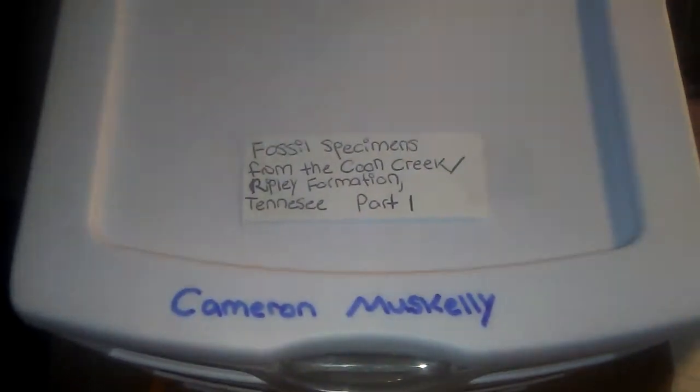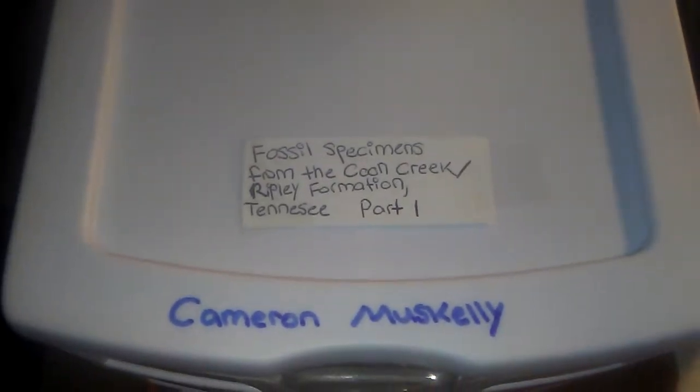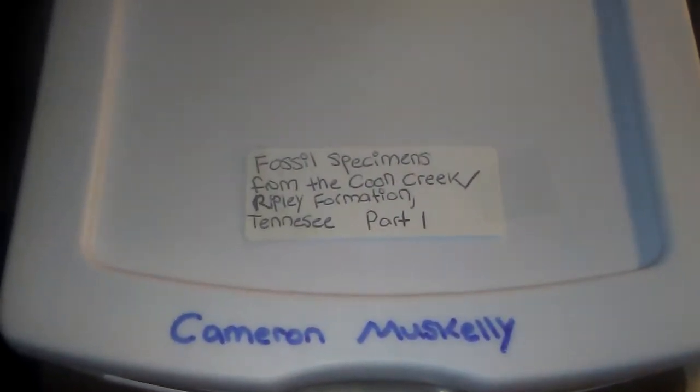Hello guys, this is Paleo 101 where we talk about fossils, minerals, and everything recorded in the earth's rocks. Today I had an amazing package come to me yesterday.